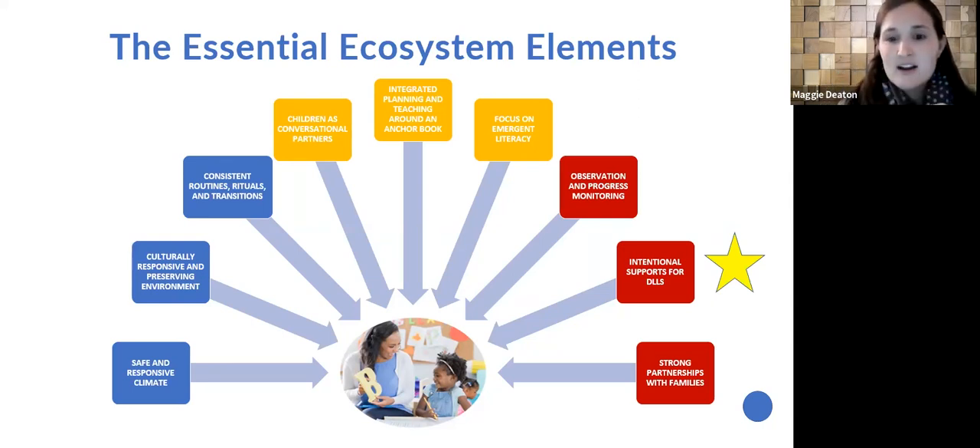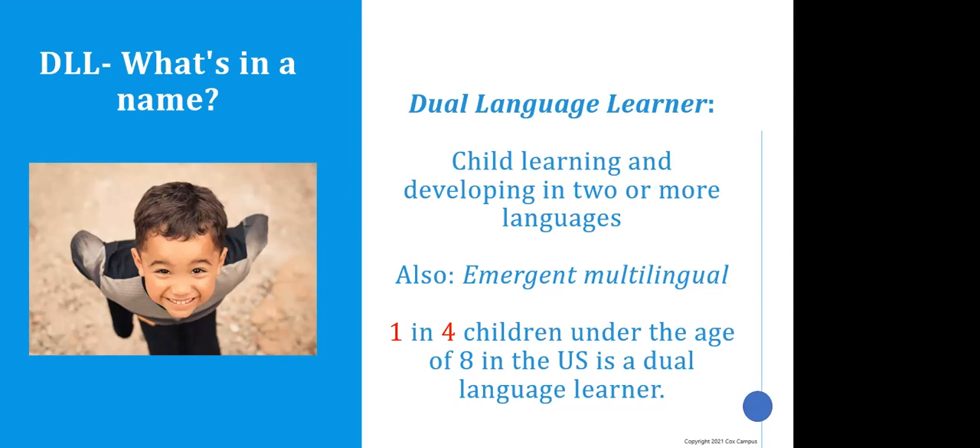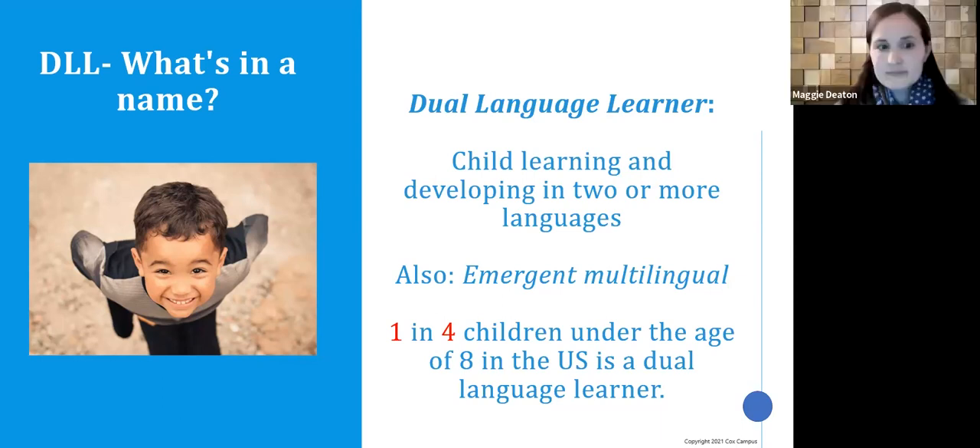In that ecosystem there are certain elements we highlight in our course and content. Today we're focused on the element marked with stars on the screen. If you're interested in learning about the other elements, you can look back at our recorded webinars. In May, we'll talk more about the last element: strong partnerships with families. When we talk about the term 'dual language learner,' we define that as a child learning and developing in two or more languages. You might also hear 'emergent multilingual.' We're thinking about children under the age of eight — still developing in their first language while learning a second. One in four children under the age of eight in our country is a dual language learner.